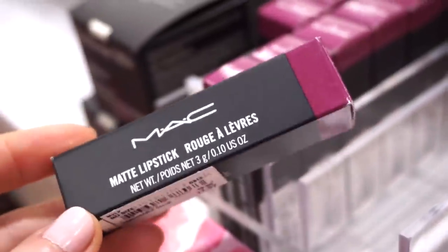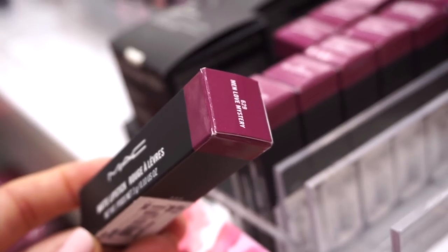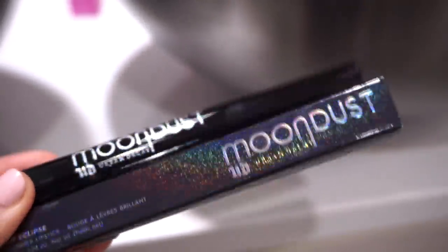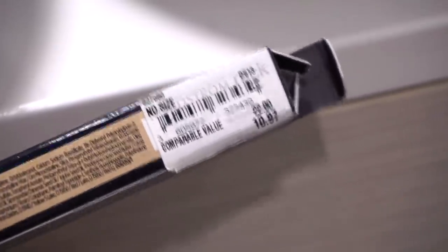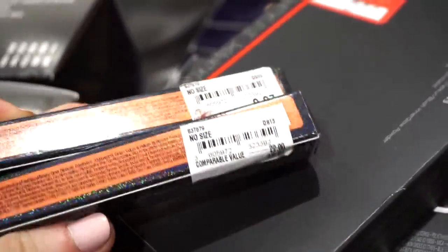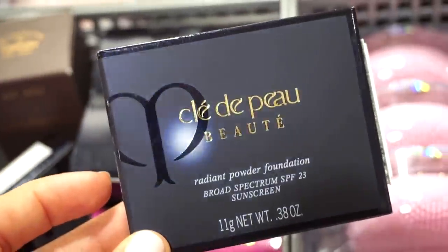They have a ton of MAC lipsticks for $11.97 — at TJ Maxx and Marshall's these are usually $7.99. Men Love Mystery is a very pretty grape color. They also have a bunch of Urban Decay Moondust shadows. The shade Nova is more of a shimmer lipstick — $10.97 from $22. Solar Flare is a more orangey tone at $9.97.